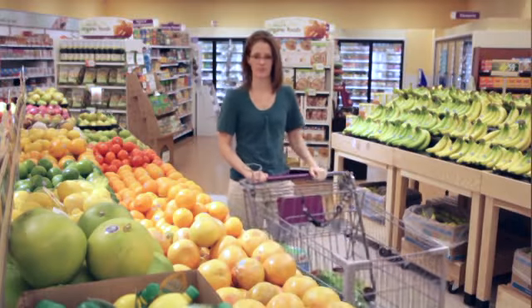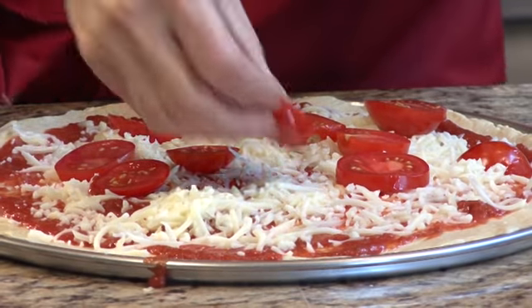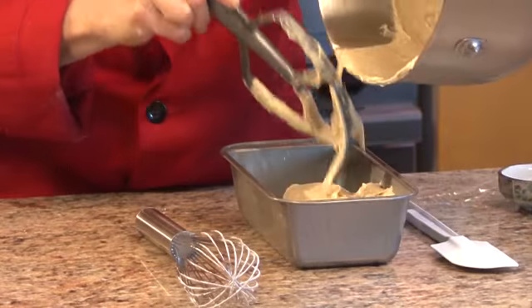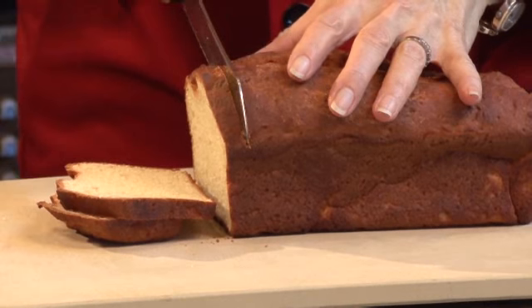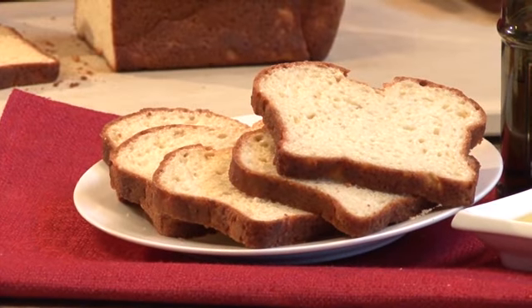Most whole foods are naturally gluten-free, but keep some prepared items, like gluten-free pasta, soups, pretzels, and frozen pizza on hand to keep you from feeling deprived and less tempted to cheat. Even if you've never baked from scratch before, consider doing it now. Invest in a heavy-duty bread machine to bake your own gluten-free loaves. Homemade is less expensive, often tastes better, and is more nutritious than items you buy at the grocery store.